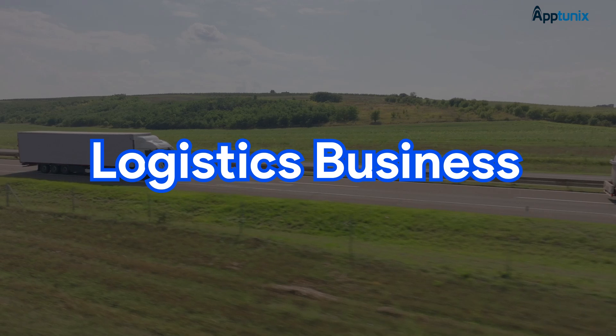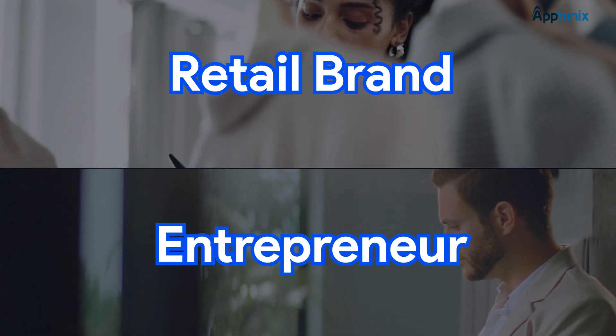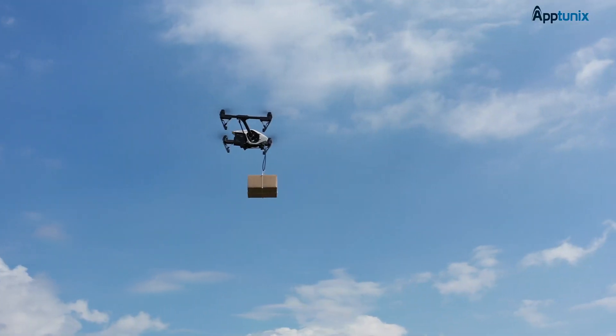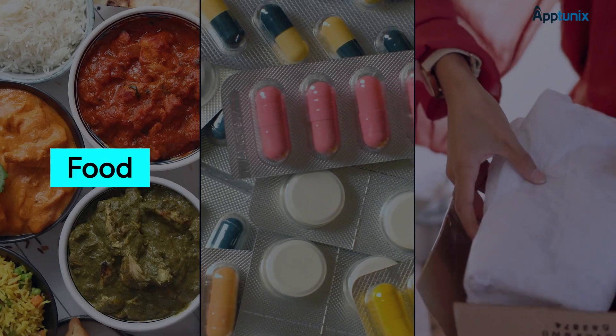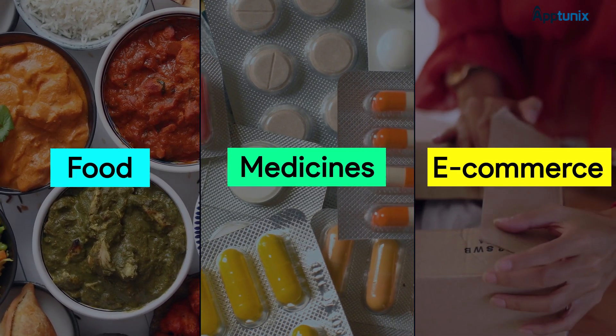If you're a logistics business, a retail brand, or an entrepreneur looking to innovate, this video could be your first step into the future. So what exactly is a drone delivery app? A drone delivery app connects businesses, customers, and autonomous drones to automate last-mile delivery. From food and medicines to e-commerce packages, drones are revolutionizing logistics.